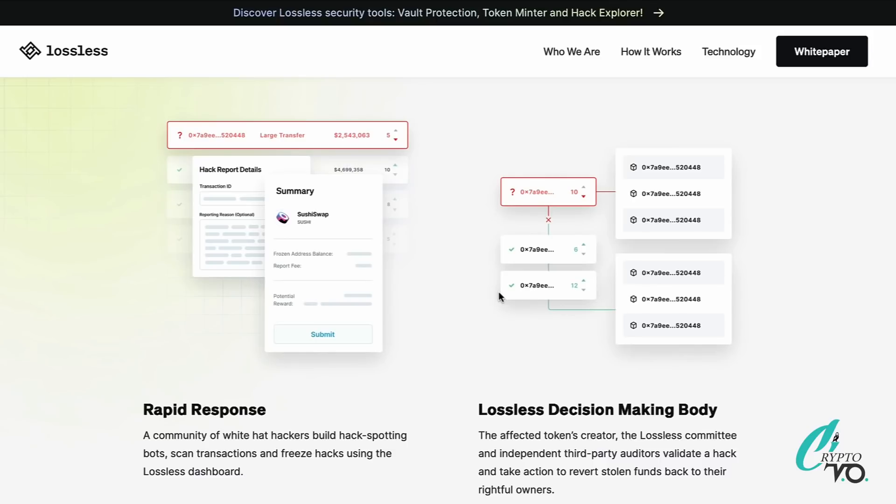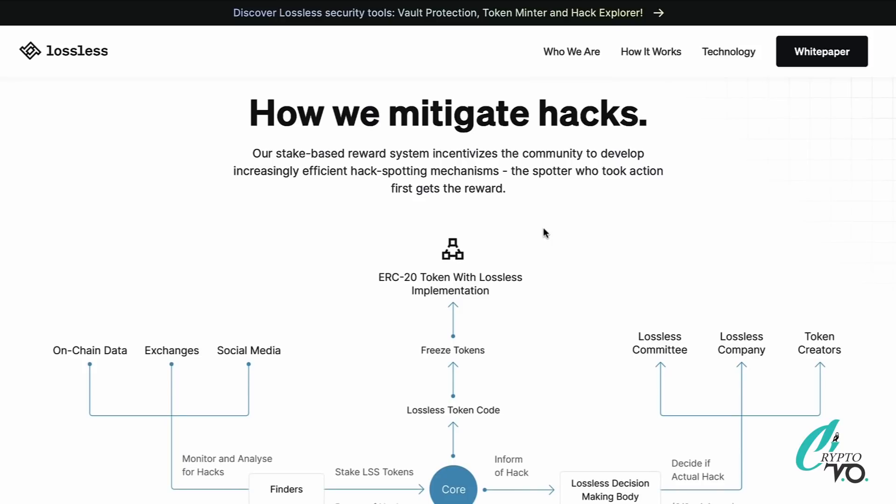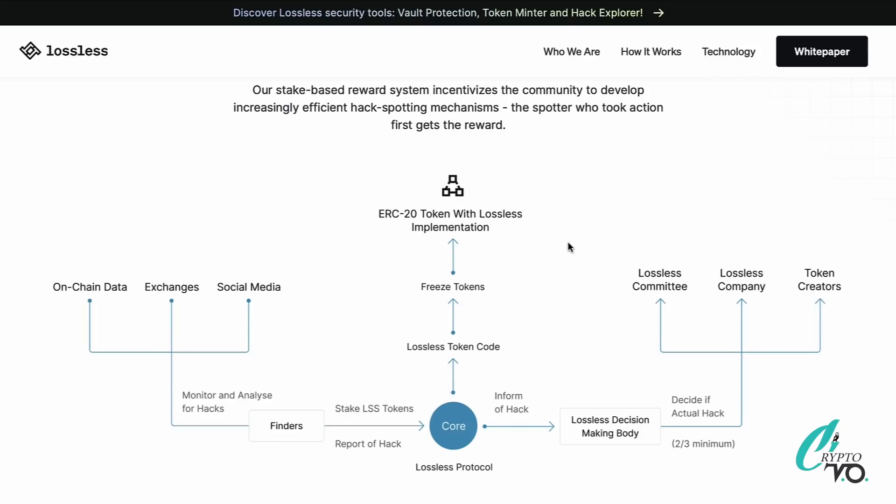Looking at the technical architecture — their stake-based reward system incentivizes the community to develop increasingly efficient hack-spotting mechanisms. The spotter who takes action first gets the reward. You can compare it to how a ledger works — it's the community doing their part to make the whole system work. At the very core of it is the Core Protocol, and that's how they're going about this new release.